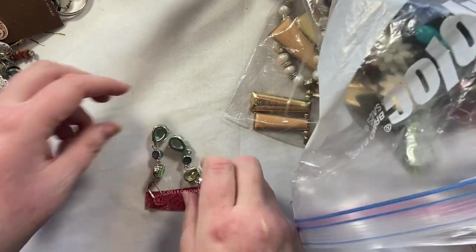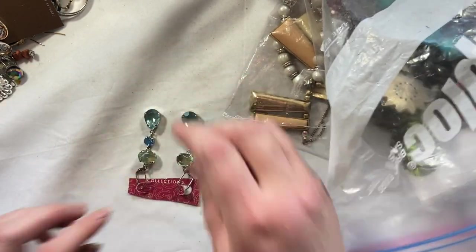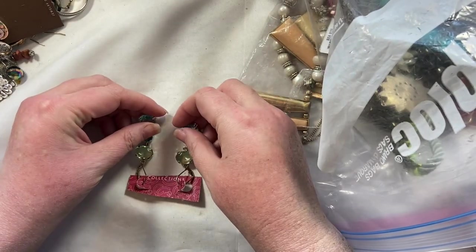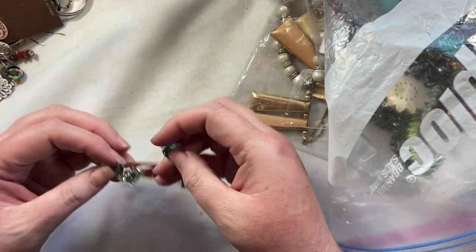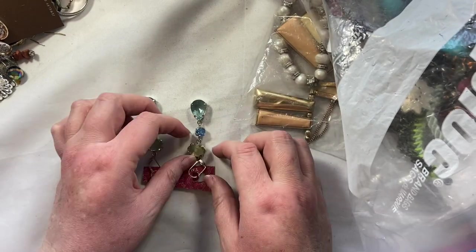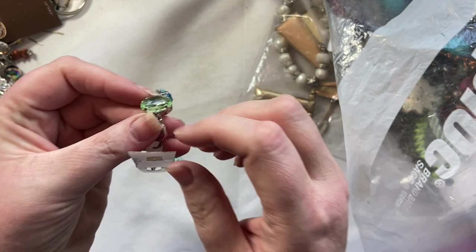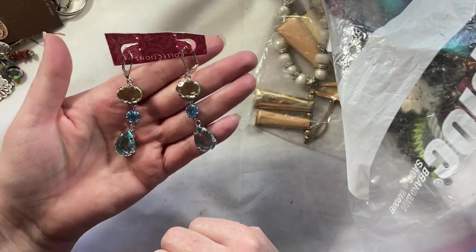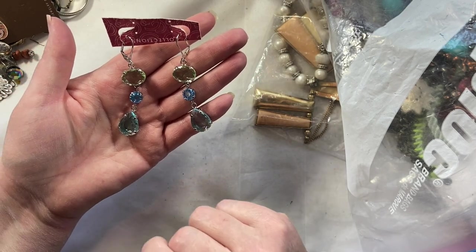Oh, these are fun. Those are super fun. So it looks like they want to be... oh, those might be glass, not plastic. It looks like they're trying to imitate topazes. Is that one cracked? Hold on. No, it's not. And it's Collections. That's very pretty. Someone might want those.